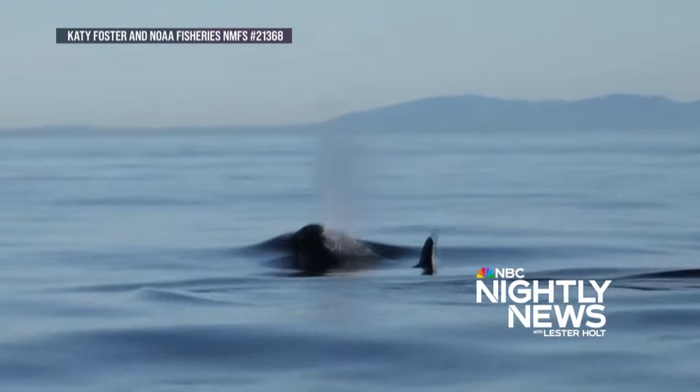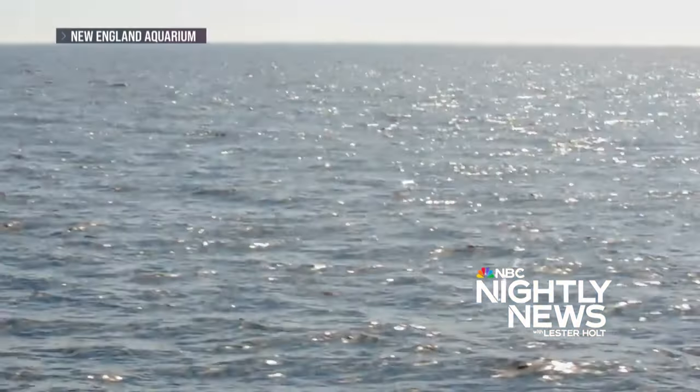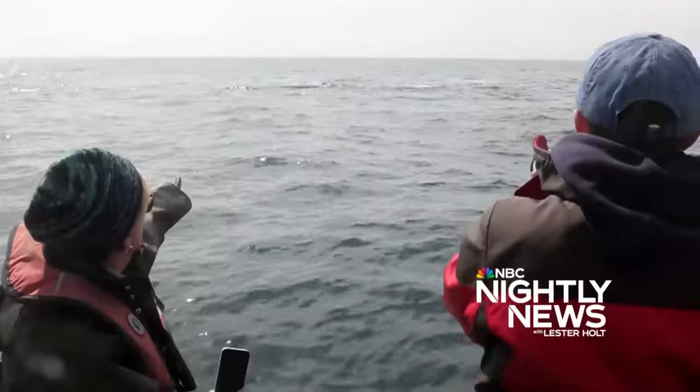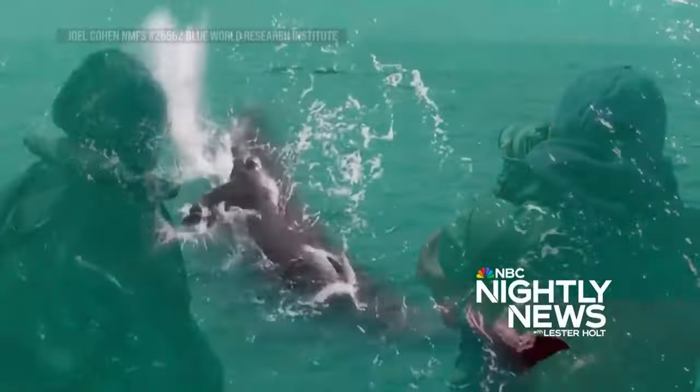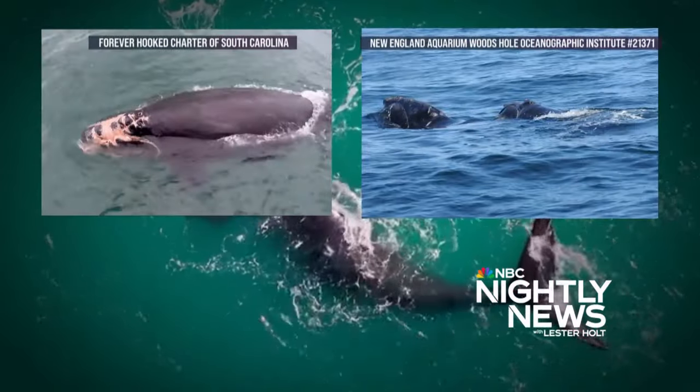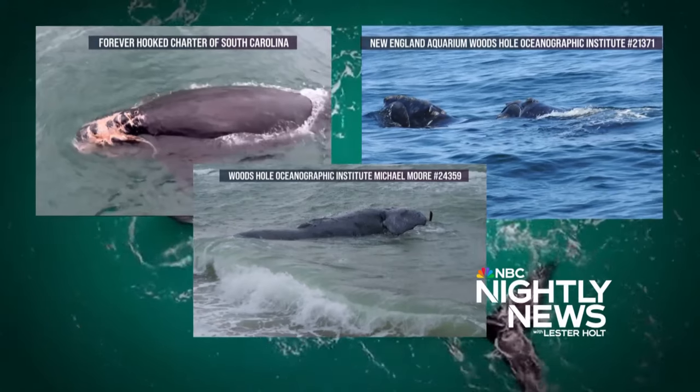There are just 74 southern resident orcas left. Swimming together in pods, searching for their diminishing prey — Chinook salmon. The orca's dwindling numbers are similar to the North Atlantic right whales on the East Coast. Is that a calf? Yes, it is. That calf is one of five right whales reported dead this year — two from vessel strikes, one caught in fishing gear.